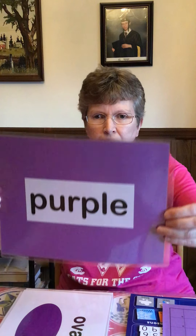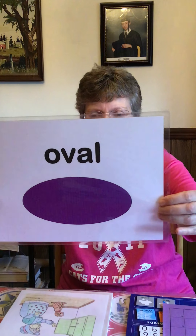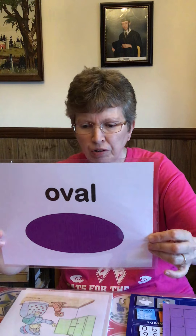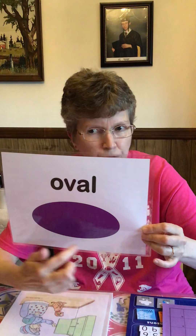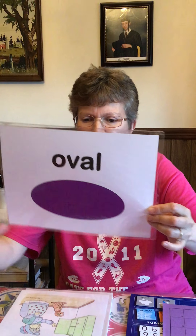Our color for April is purple. A lot of people like purple — I think it's kind of a restful color. Our shape for April is the oval. There's no sides, there's no corners, but it's not perfectly round, is it? It's kind of a stretched out circle — an oval.